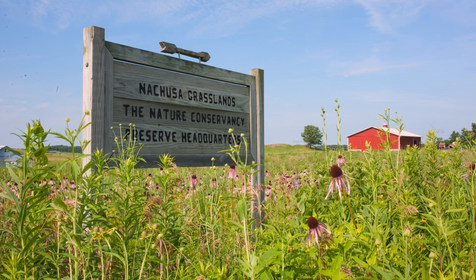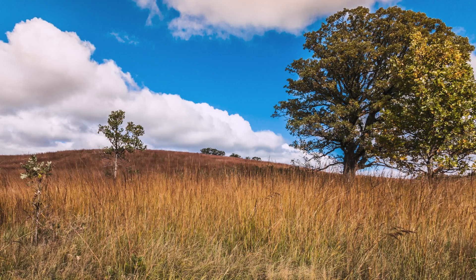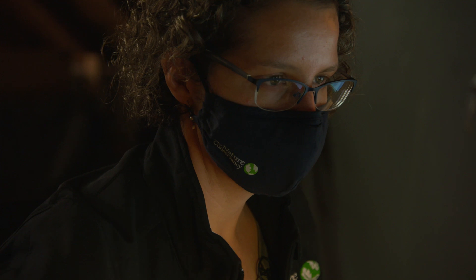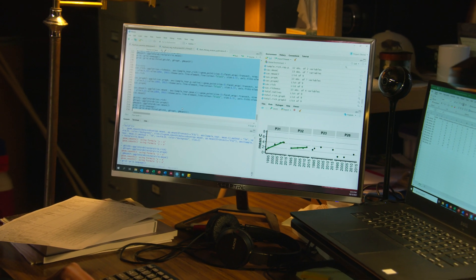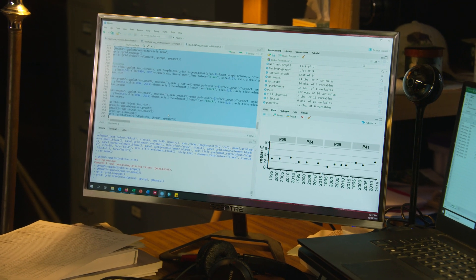At the Nature Conservancy's Nachusa Grasslands Preserve, prairie restoration efforts have been underway for decades. We recently synthesized 20 years of plant community monitoring data to understand ways that this massive prairie restoration effort is working and where we can improve.